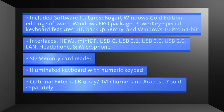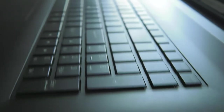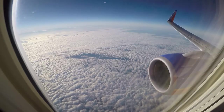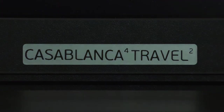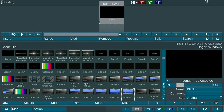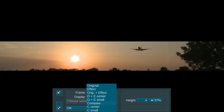Optional external Blu-ray DVD burner and Arabesque 7 sold separately. With a Casablanca 4 Travel 2, your editing studio is always ready to go wherever you are in the world. Loaded with the intuitive Bogart editing program, you can capture ideas quickly or cut complete films in excellent quality.